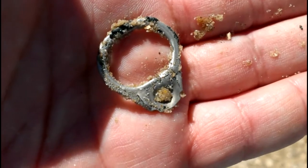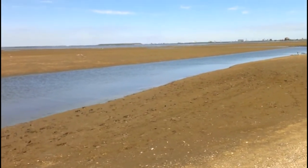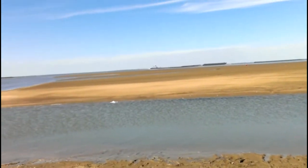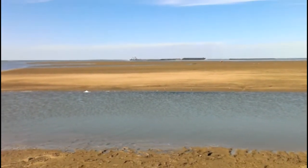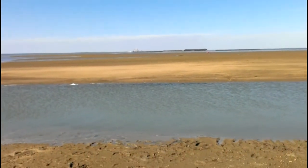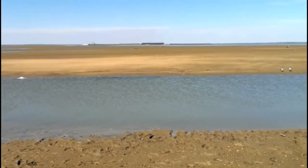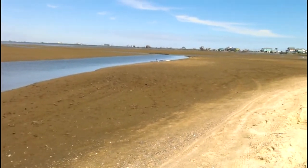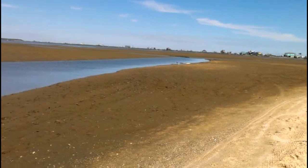We moved back over here to the intercoastal side — you can see the tide's out. There's a tow boat in the background pushing barges down the intercoastal. I used to do that for a living. Since the tide's out, we'll go out there and see if we can find something.